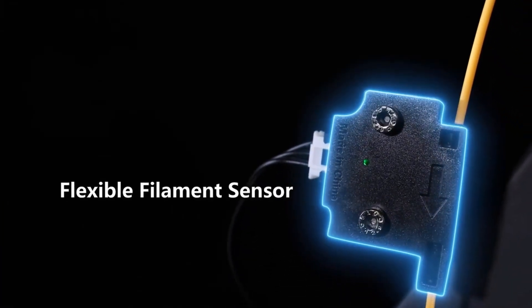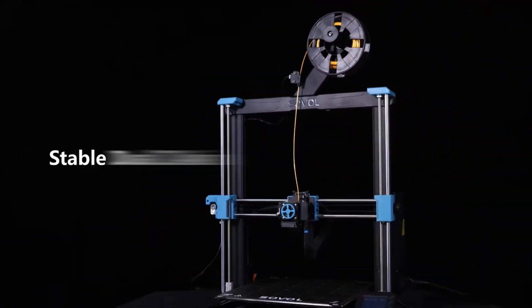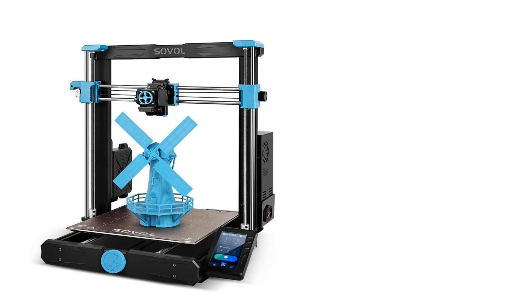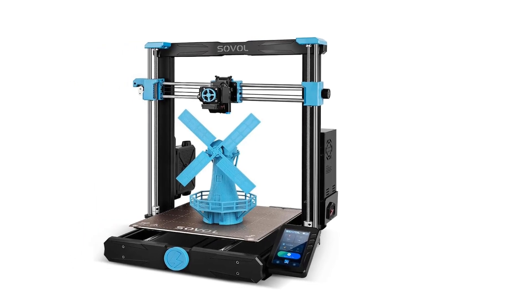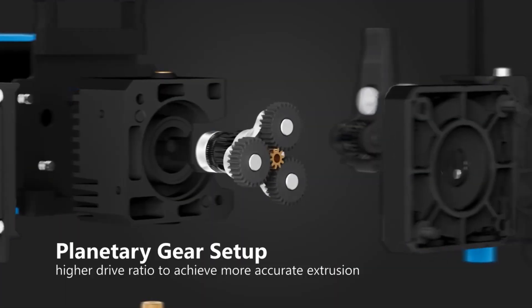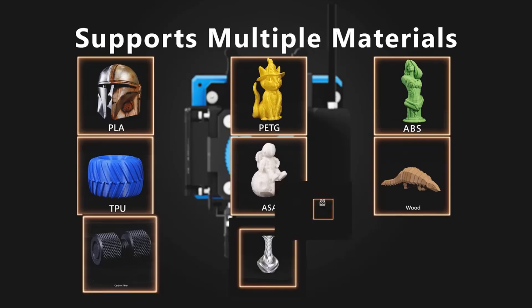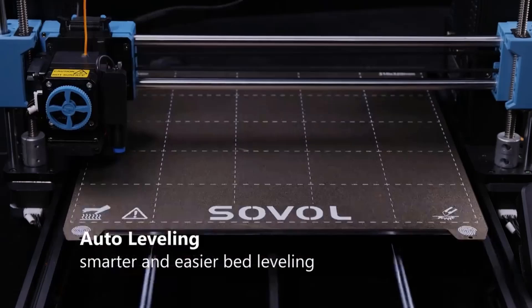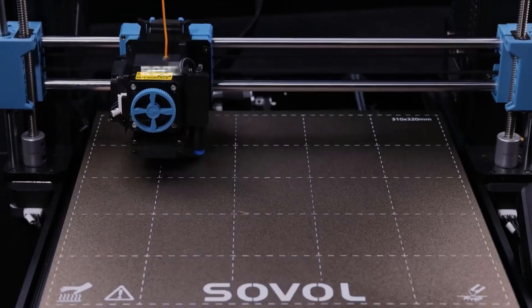The Sovol self-developed all-metal direct drive extruder with planetary dual external gear set provides the SV06 Plus with a higher drive ratio and a lighter motor, helping to achieve more accurate extrusion. A large external knob makes feeding easy. Day and night modes can be switched casually, and the unique Sovol UI with sensitive response brings a better experience than a knob display.